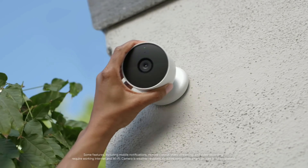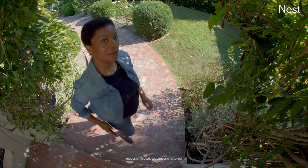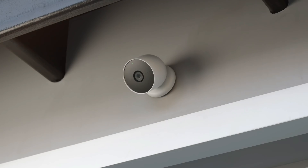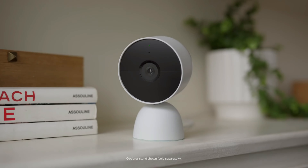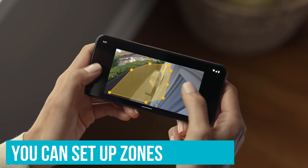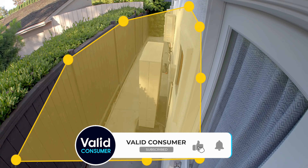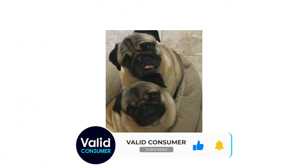For those who have decked out their homes with smart devices, you'll love that you can stream your camera feed on devices that work with Google Assistant or Amazon Alexa. You can also set up zones in your camera's view to monitor specific areas and get notifications only for those spots, which means you're not getting pinged every time a car passes by.